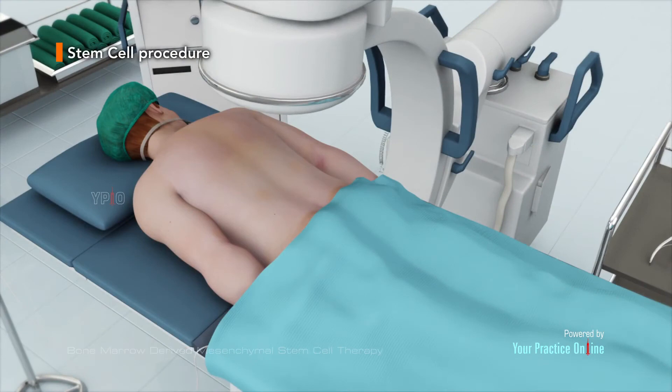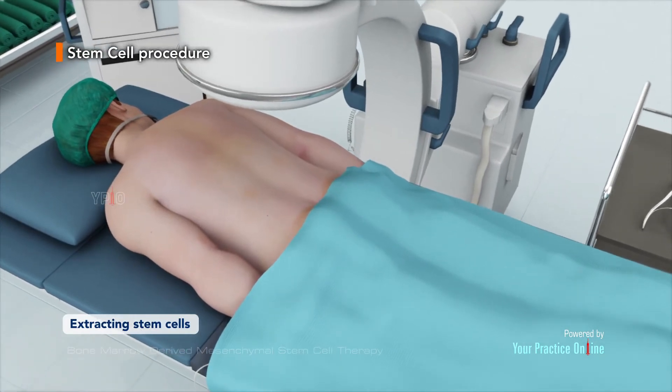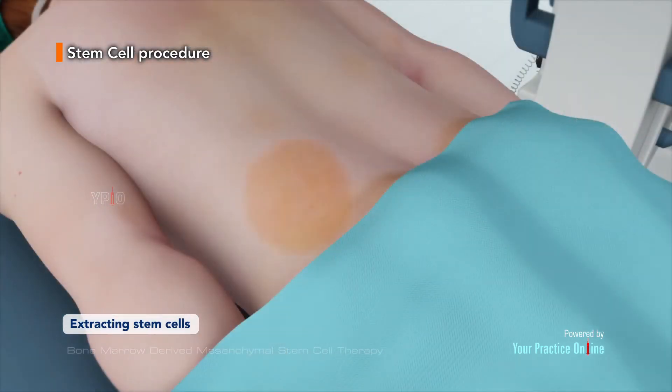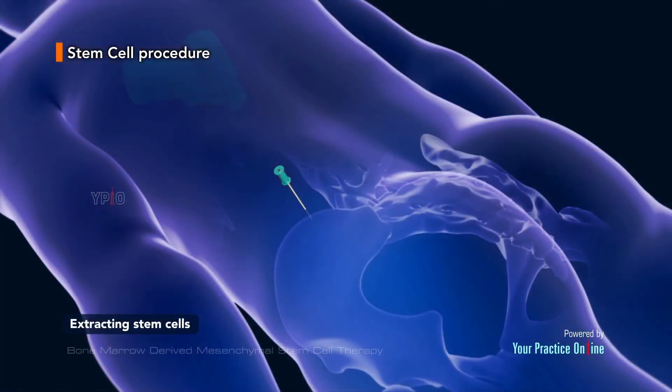The procedure begins with your doctor extracting stem cells from your own bone marrow. Bone marrow is usually aspirated from your hip region. Your doctor will first clean and numb your hip area. A needle is then introduced into an area of your pelvic bone known as the iliac crest. Bone marrow is then aspirated using a special syringe, and the sample obtained is sent to the laboratory.